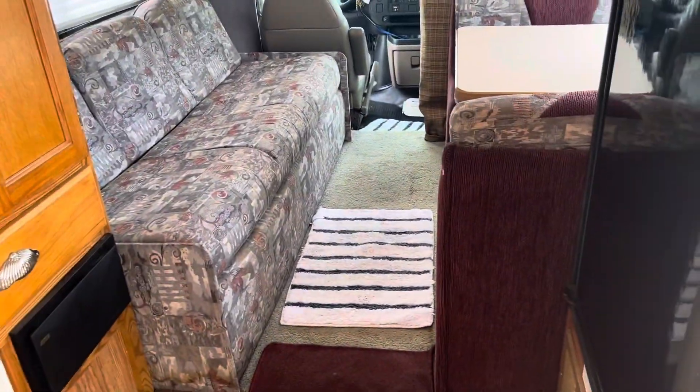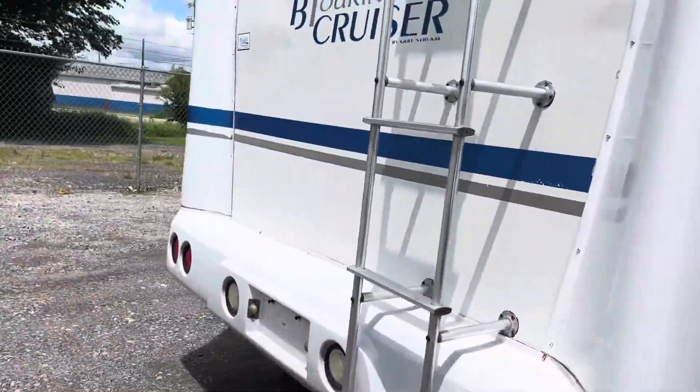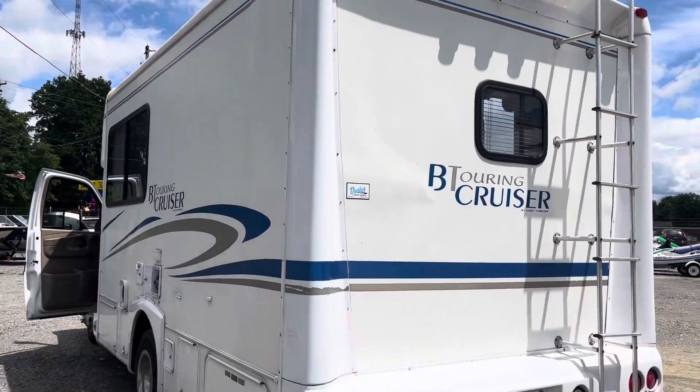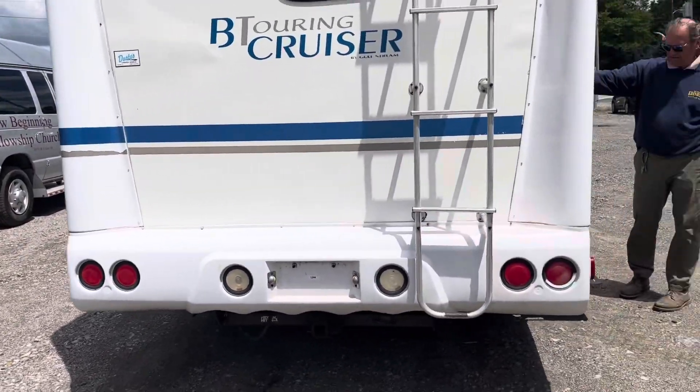Motorhome, I guess — nice and clean, nice steps getting in and out, dry, looks good. This one will make it to Florida, make it to Texas, make it wherever you want to take it. It's ready to roll.